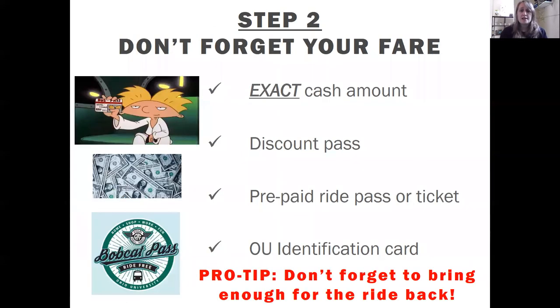Step 2: don't forget your fare. Bring the exact cash amount if paying in cash. If you have a discount pass as a senior or individual with a disability, bring it to show the driver. If you have prepaid ride passes or tickets, bring those. If you're an OU student, faculty, or staff, bring your ID to ride free. Pro tip: don't forget to bring enough for the ride back! Also, if you're transferring to Line 7, remember it does not offer free transfers.